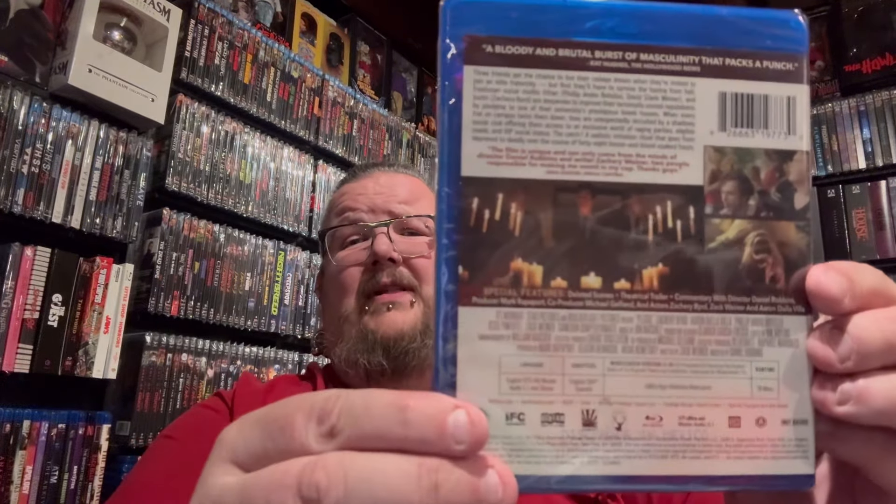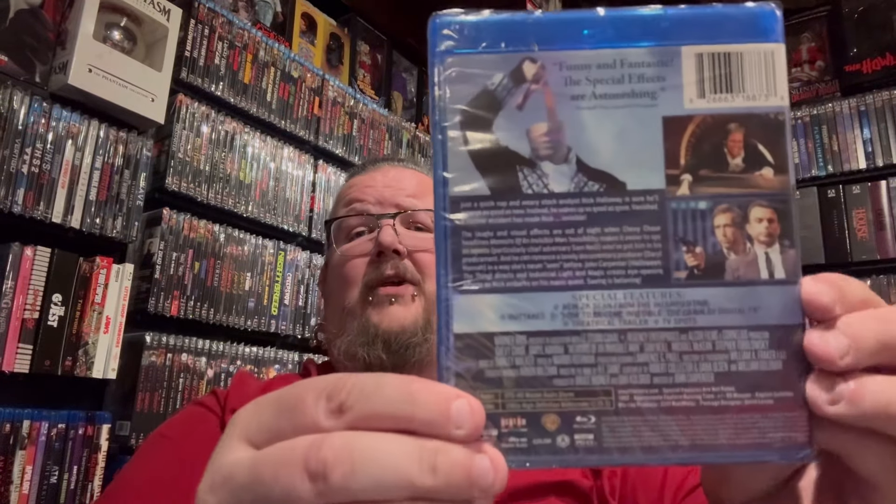So I wasn't really going to get anything from the Shocktober sale because there wasn't anything I had to have. I think if you spent a certain dollar amount, you got a free discount code for a future purchase. We have an IFC Midnight title here - a movie called Pledge. I read up on it and it sounded kind of cool, so definitely let me know if you guys have seen it. And the other one is a title I've been meaning to pick up - Memoirs of an Invisible Man with Chevy Chase and Daryl Hannah. I've never seen it before, but I've heard it's kind of like Chevy Chase's one and only serious role. I'm not sure if it's straight-up horror or more dark comedy, but regardless I definitely want to check it out.